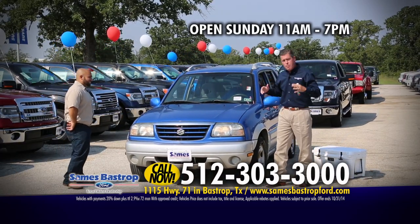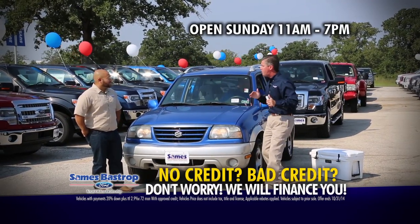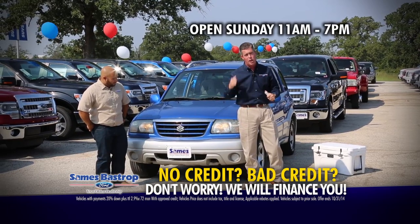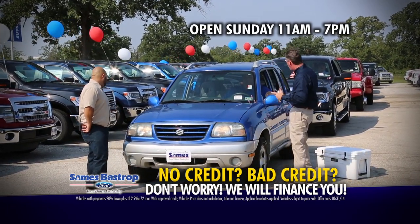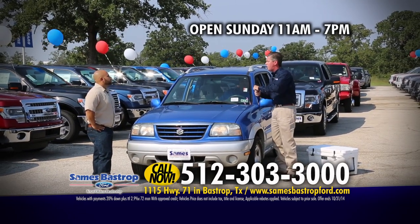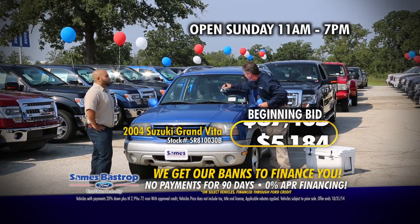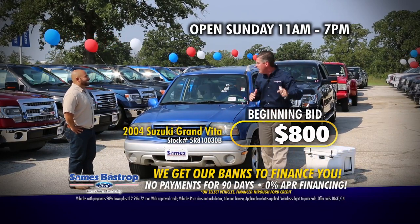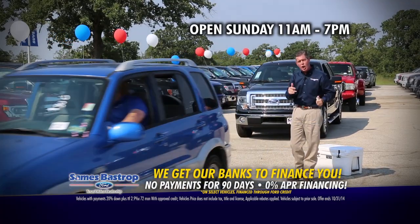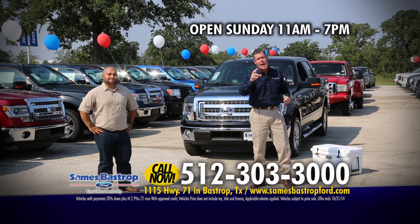We've got a 2004 Suzuki — we bring cars of all types. Folks, don't think we only have $10,000 to $30,000 cars. We have a car for every budget. I'm going to have some fun with this one. It's a 2004 Suzuki four-door with Josh driving. You can bid on this car — I'll sell it to the highest bidder by the end of the day. We're going to start it at $800. You can buy a running, driving car for 800 bucks right here at Sames Bastrop Ford. Call the number on your screen. We're 15 minutes east of the airport — a phone call away from saving you thousands.